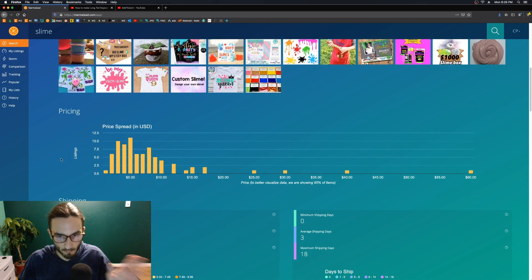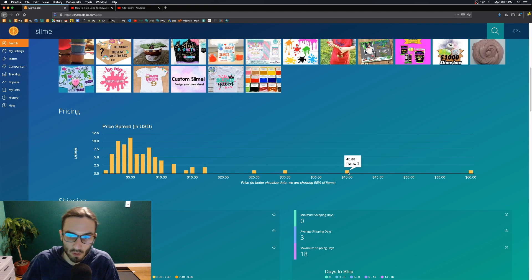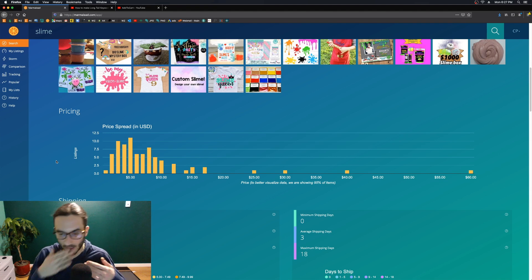Here's another pricing spread which is really useful — it shows you how many items are in each price category out of that hundred listings analyzed. For example, 11 items are five dollars. You can also see one is sixty dollars and one is forty dollars.